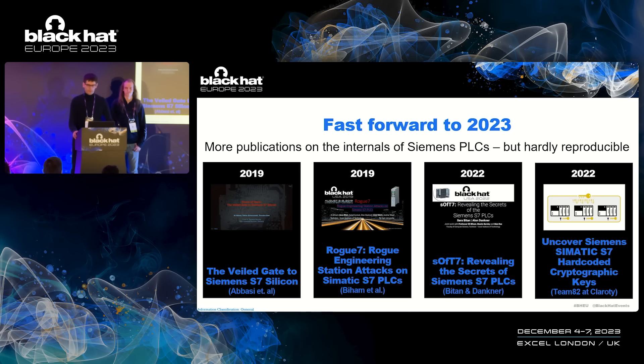Now let's fast forward to 2023. Back in 2019, a few more publications confirmed our findings. The S7 communication protocol has a single master key, and if you figure out that public key, you can write your own client. There was also a very important publication last year where Team 82 at Clarity was able to uncover the hidden private key of an S7, thereby even breaking the last defenses of Siemens PLCs. What all these publications have in common: they tell us what's possible but don't tell us exactly how. Crucial details to reproduce the findings are left out, and the consequence is that researchers need to do the same work over and over again. This is what we are going to change today.